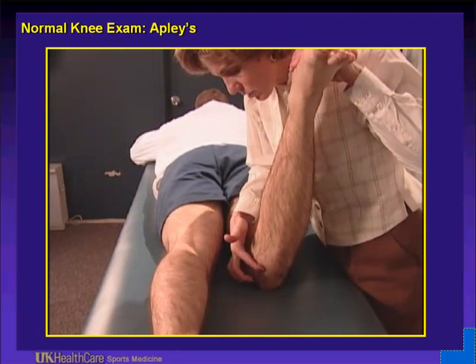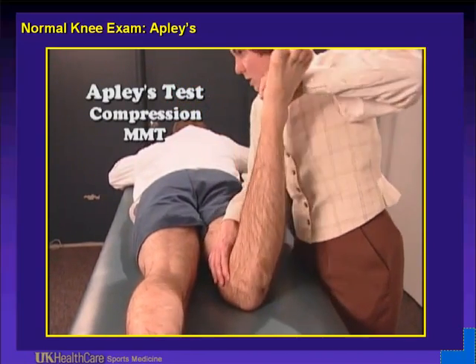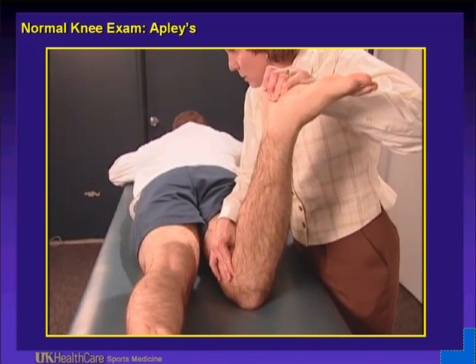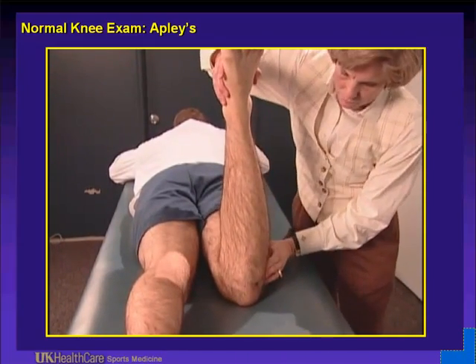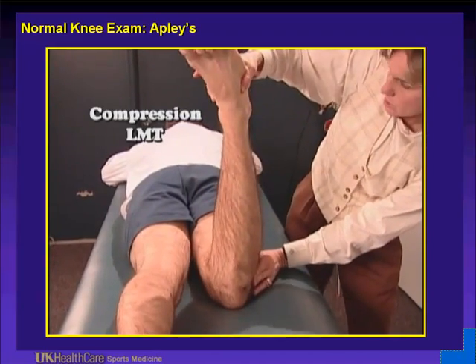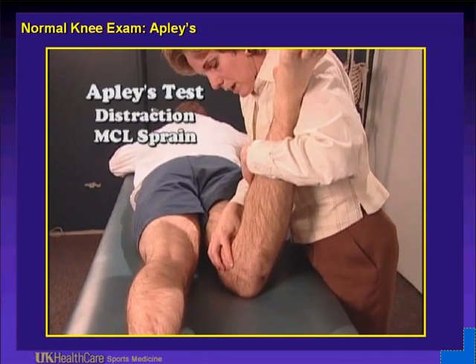This is a video of the Apley's test. In hyperflexion with external rotation, they will hurt — you might get a pop, usually at the mid-posterior third of the medial side. To do the lateral side, switch your hands and think about which hand is most efficient: hyperflexion, internal rotation. For the distraction test, pull up and distract — push the thigh toward the table and lift up on the calf and foot.